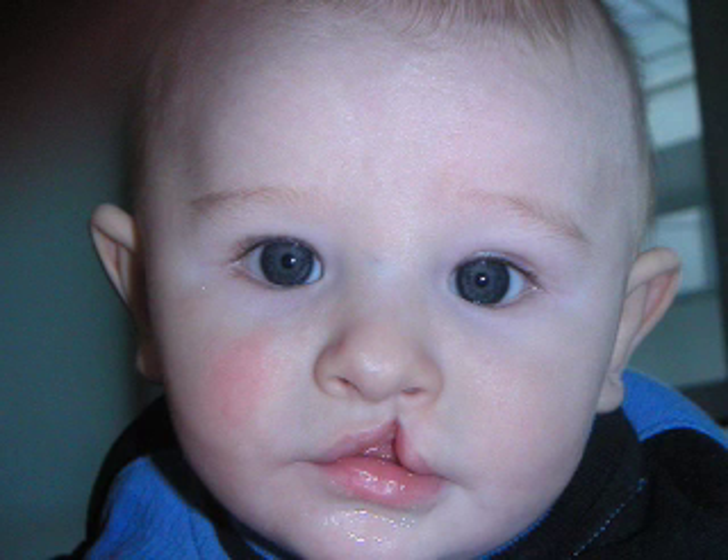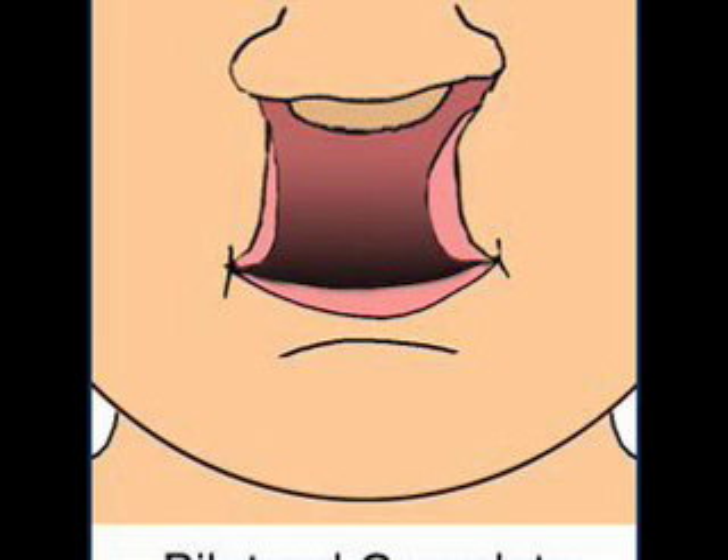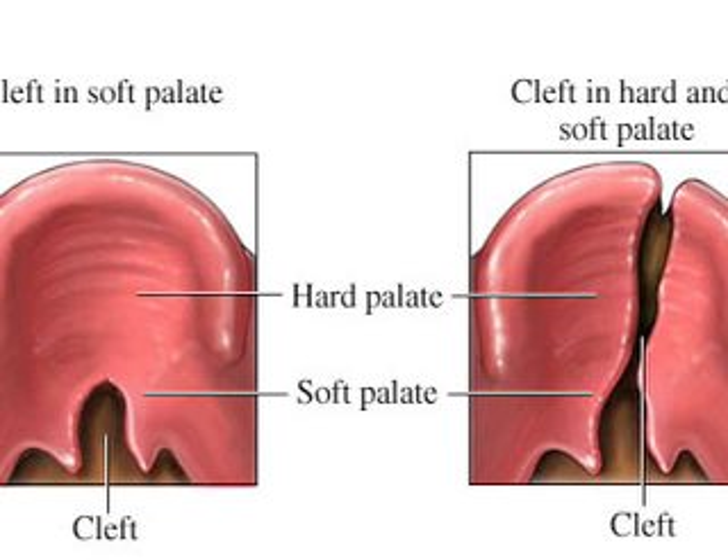Clefting varies greatly with each individual case. Smaller clefts in the lip can cause only a small curl in the upper lip, hardly noticeable from a distance. Larger clefts can cause a complete gap between the upper lip and the nasal cavity, and the most severe cases involve two large gaps connecting both nasal cavities to the mouth, often causing deformed teeth and dental patterns. Babies with deformed hard palates have difficulty swallowing and sucking, making feeding difficult, and are prone to gagging and choking due to liquid seeping into the lungs.